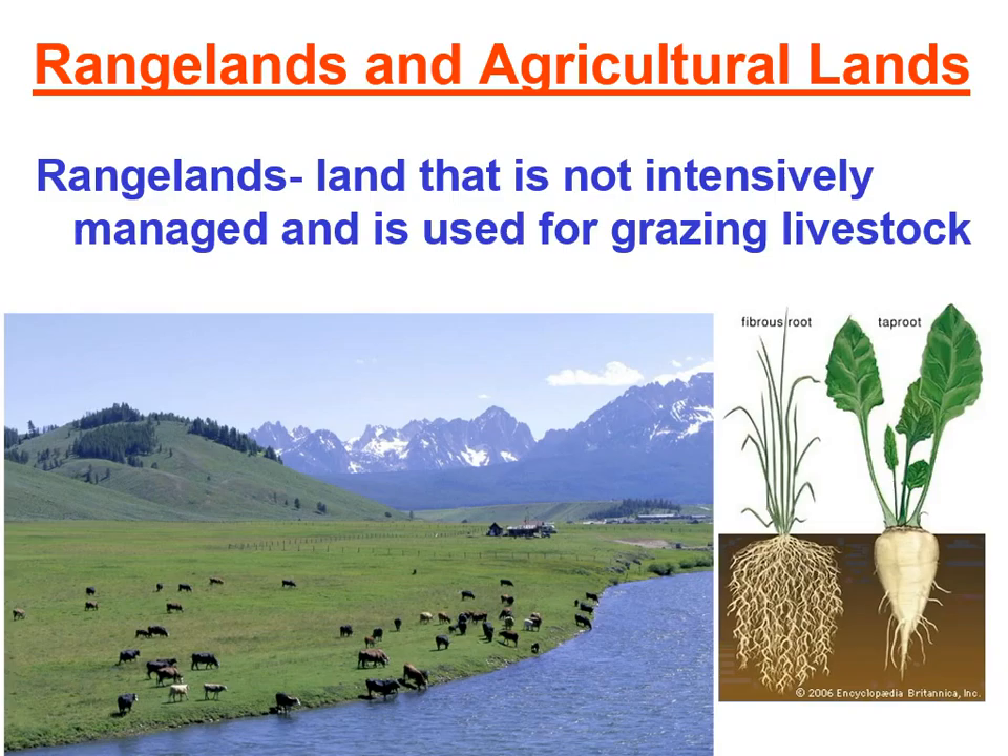In general, rangelands tend to be our tropical and temperate grasslands. If you think back to our biomes chapter, we talked about grasslands and their special features, including periodic fires. Just think about those areas mainly found in the Midwestern part of the United States.